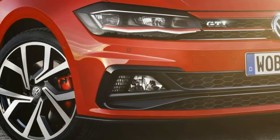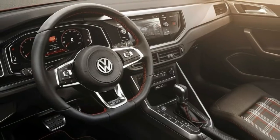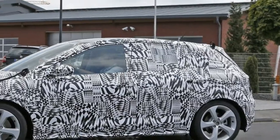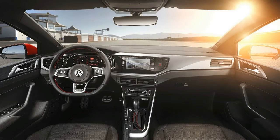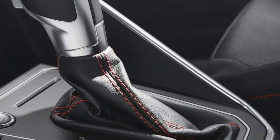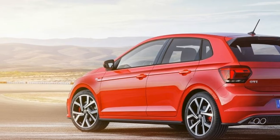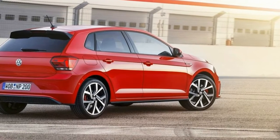Trunk volume also grew by 25%, from 280 to 351 liters. Moving to GTI-specific details, the main theme revolves around dark red and gray hues complemented by chrome inserts. Red contrast stitching features on the steering wheel, gear shift lever, floor mats, and outer seat surfaces. Those who don't fancy fabric upholstery can opt for the optional dark leather.